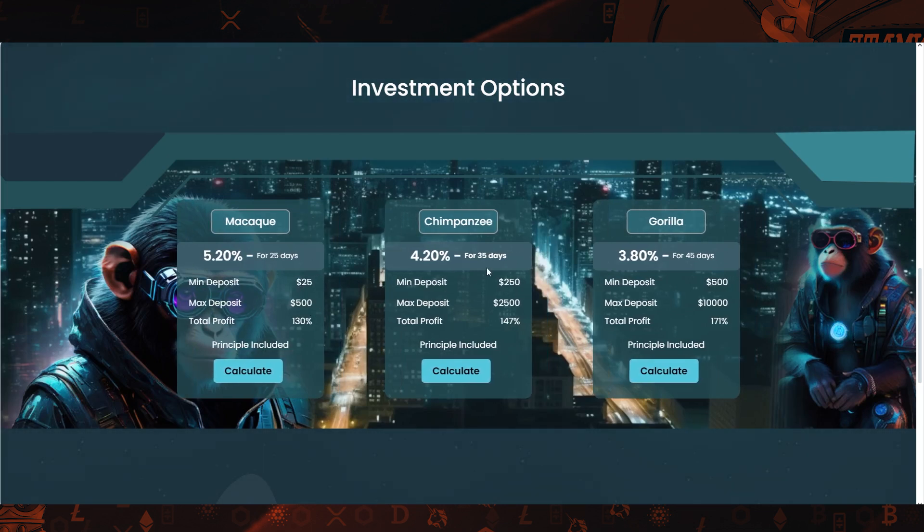At the end of the 35-day period, you will get 147% returns. For this plan, the minimum deposit is $250.